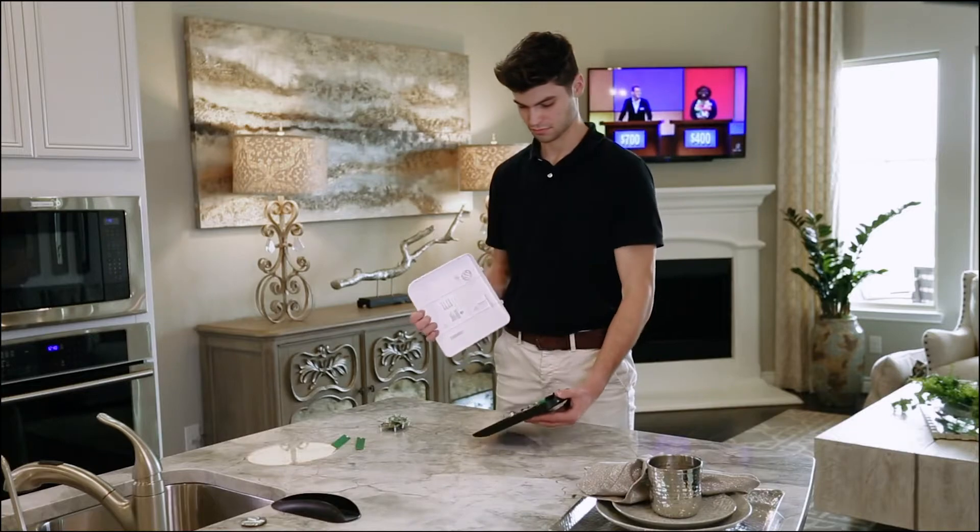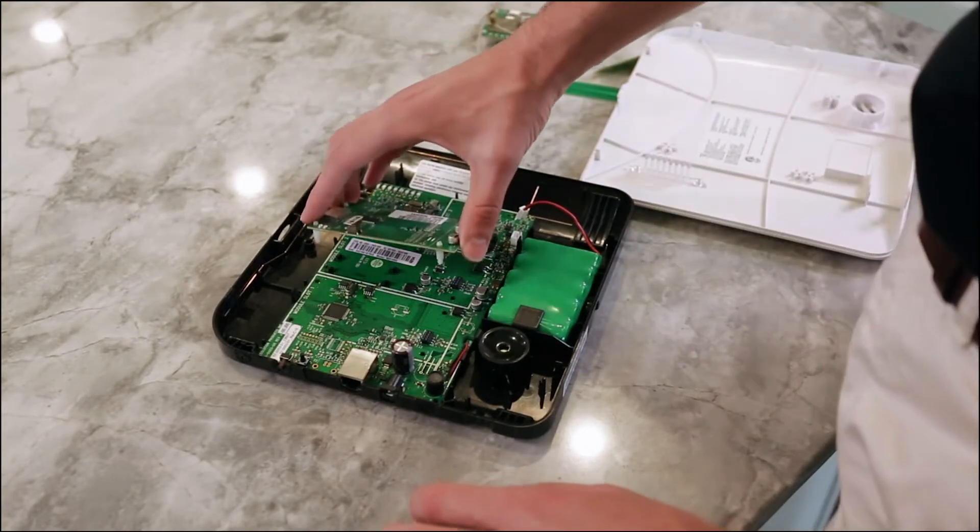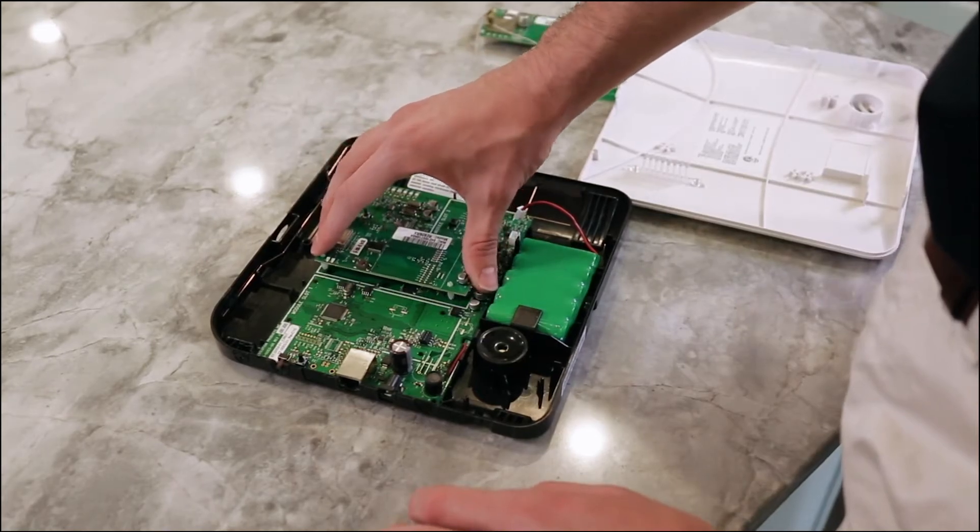He will also check each component's batteries and replace any as necessary. Then the technician will reprogram the system to communicate with EMC Security's monitoring centers.